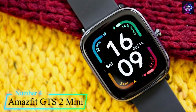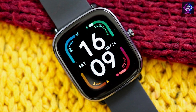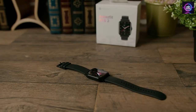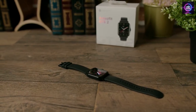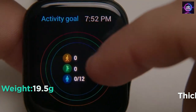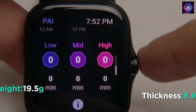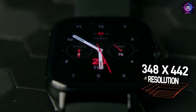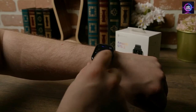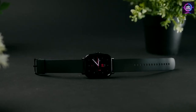Number 4: Amazfit GTR 2 Mini Smartwatch. The Amazfit GTR 2 Mini new version is the perfect combination of style and technology. This smartwatch features a borderless design with carefully curved 2.5D glass, making it a fashionable accessory for any outfit. With an ultra-lightweight 19.5 grams weight, 8.95 millimeters thickness, and skin-friendly silicone strap, you can enjoy the lightness of time. The 1.55-inch always-on AMOLED screen ensures enhanced color and clarity, while the 50-plus watch faces allow you to tailor your look to your mood and outfit.